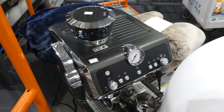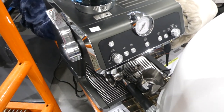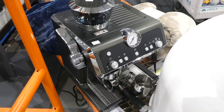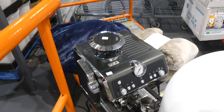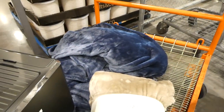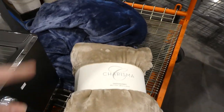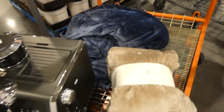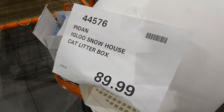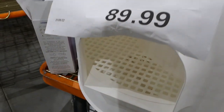They've got a DeLonghi La Specialista, originally $770, now just under $500 — probably a display model. There's also the Igloo Snow House cat litter box for $90, which I didn't see last week.